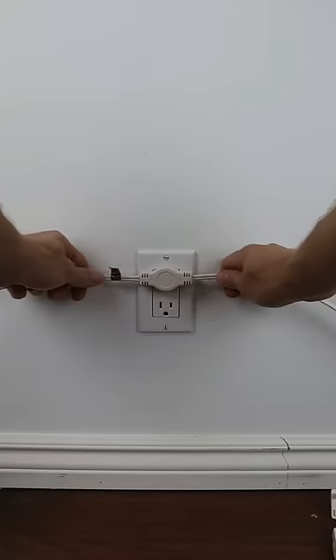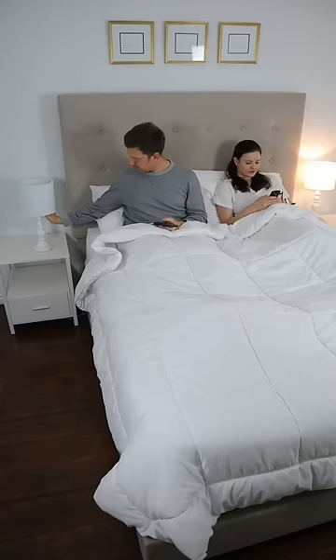And this extension cord extends in two directions so you and your partner can always have your devices charged.